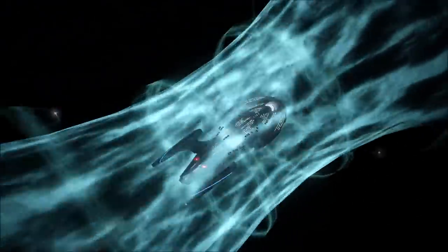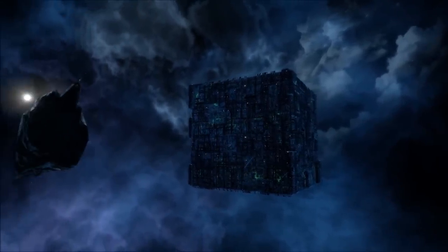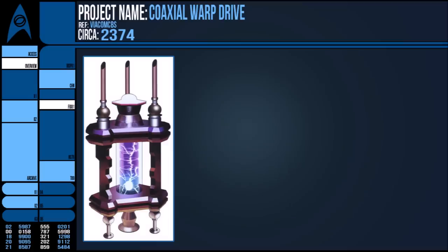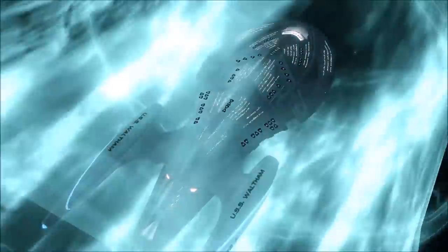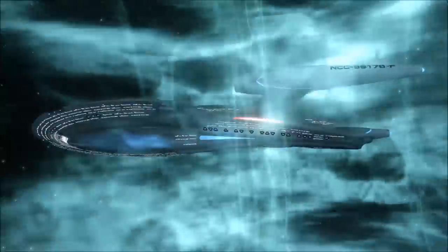The interesting thing is that unlike Slipstream, which was deemed too dangerous without further tuning of the technology, transwarp coils, which were used but not understood enough to replicate, or the infamous warp 10 from the Cochrane Shuttle test that caused hyper evolution, the coaxial induction drive was fitted to a shuttlecraft then used successfully with no real disadvantages.